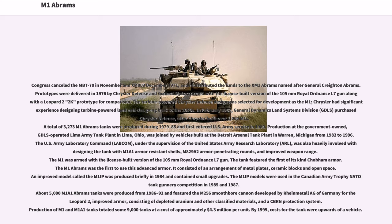The U.S. Army Laboratory Command (LabCom), under the supervision of the United States Army Research Laboratory (ARL), was heavily involved with designing the tank with M1A1 armor-resistant shells, M829A2 armor-penetrating rounds, and an improved weapon range. The M1 was armed with a license-built version of the 105mm Royal Ordnance L7 gun. The tank featured the first-of-its-kind Chobham armor, consisting of an arrangement of metal plates, ceramic blocks, and open space. An improved model called the M1 IP was produced briefly in 1984 and contained small upgrades.